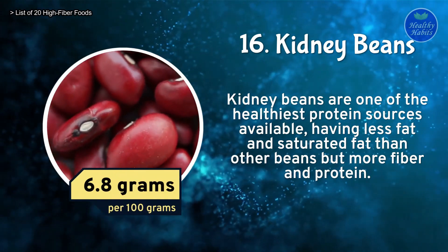Number 1: Chia seeds. Chia seeds can help with blood sugar management, weight loss, and cardiovascular health. The seed is full of fiber and omega-3 fatty acids, which can help reduce body fat and blood pressure levels. Chia seeds contain 34.4 grams of fiber per 100 grams.